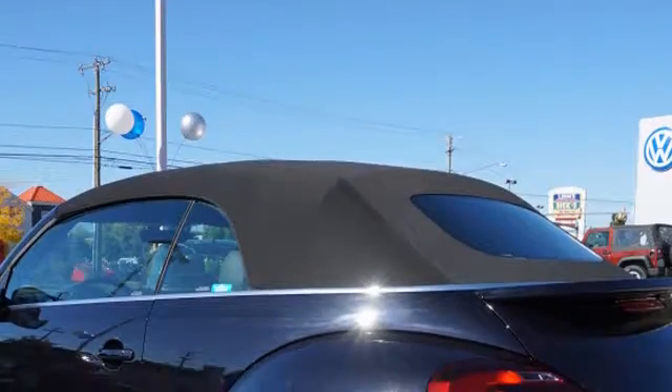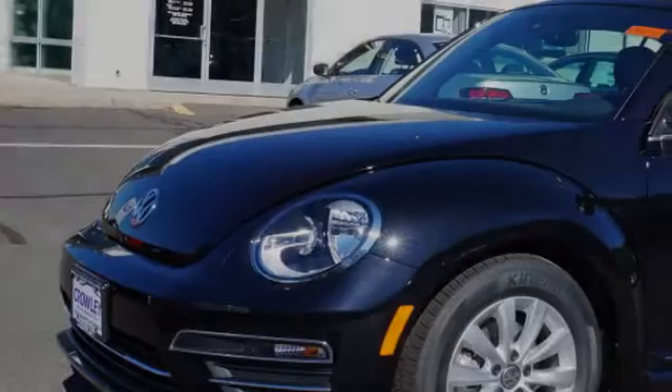This is a 2017 Volkswagen New Beetle. All of the following features are included.